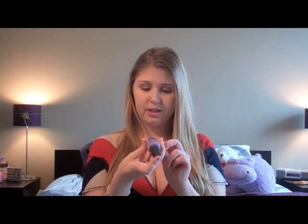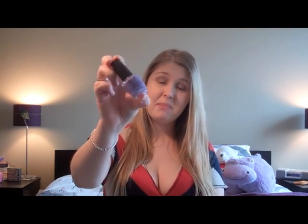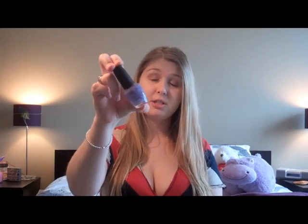My OPI Nail Lacquer in Do You Lilac It. I love this nail polish. It was in my spring nail polish part A and it's just so pretty. It's a very nice, kind of paler purple. It's perfect for spring and it's OPI, so it's good quality.